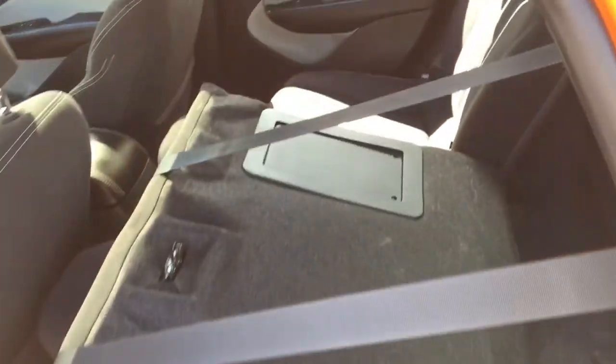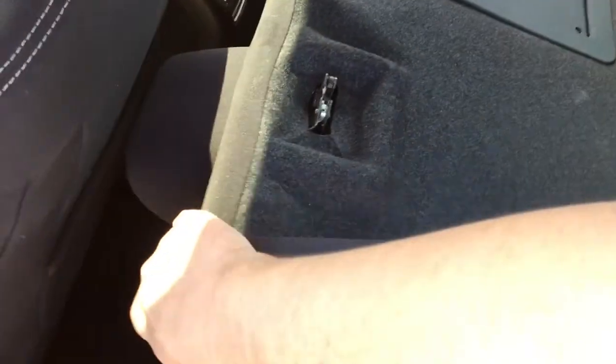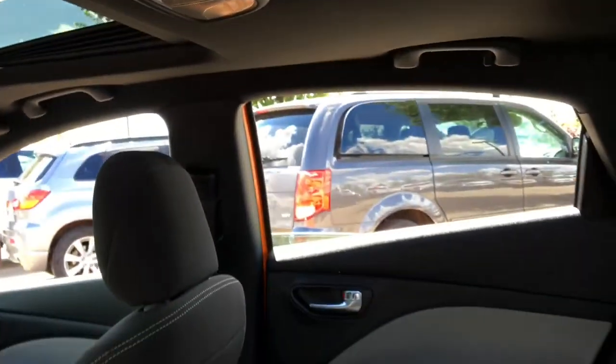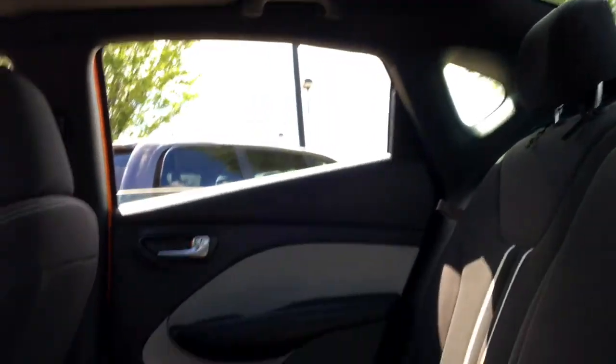It is a 60-40 rear split setup back here. Pull the flap and you can fold the seats down, which gives you a lot more space to haul bigger things. You can easily push it back up and it will lock right back into place. There's a pocket on the back of the driver's seat and a cell phone holder. The interior lighting is just up there, and you can use those interior lights as reading lamps — just push them with your hand and they'll turn on. There are handles in the back seat area as well, so your passengers have something to hold on to if the ride gets a little bumpy.